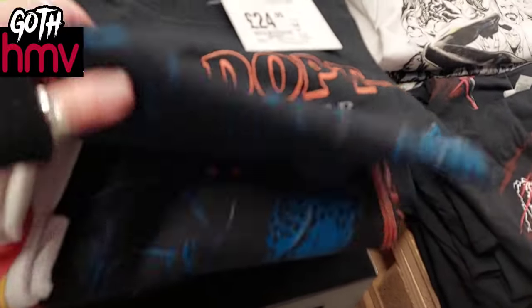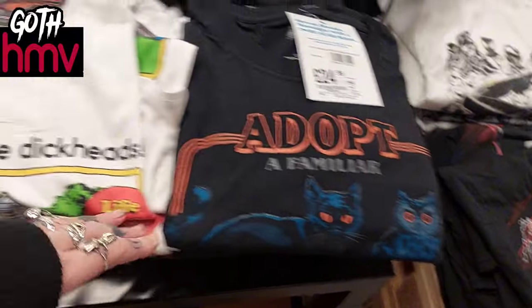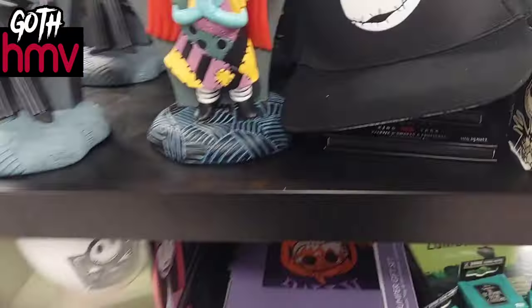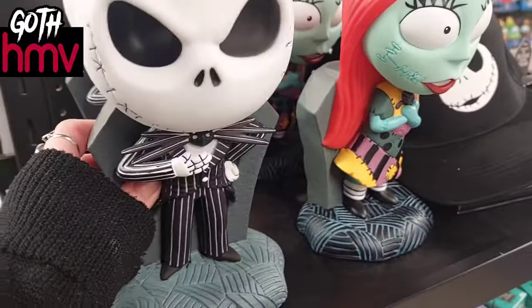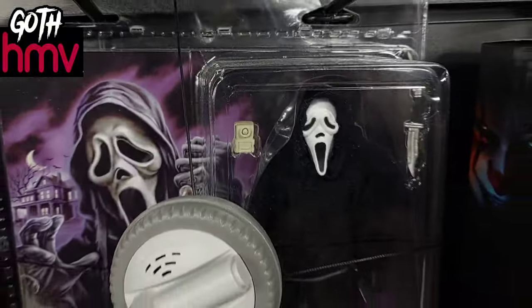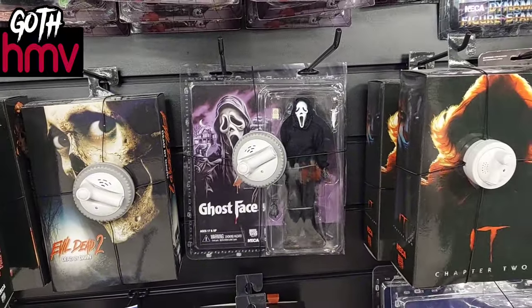I really love these 'Adopt a Familiar' t-shirts — I've looked at them a few times and I keep waiting for them to go on sale so I can get one. They always seem to have such a cool selection of t-shirts in here. Then of course I had to go and look at the Nightmare Before Christmas things, and then the horror section — I love all the little figurines.